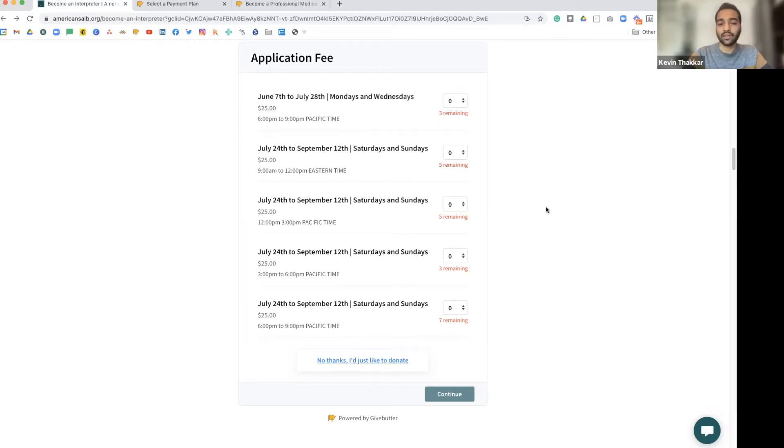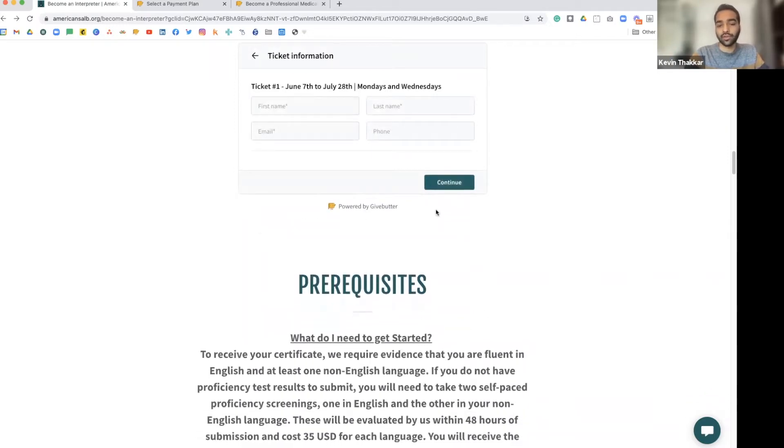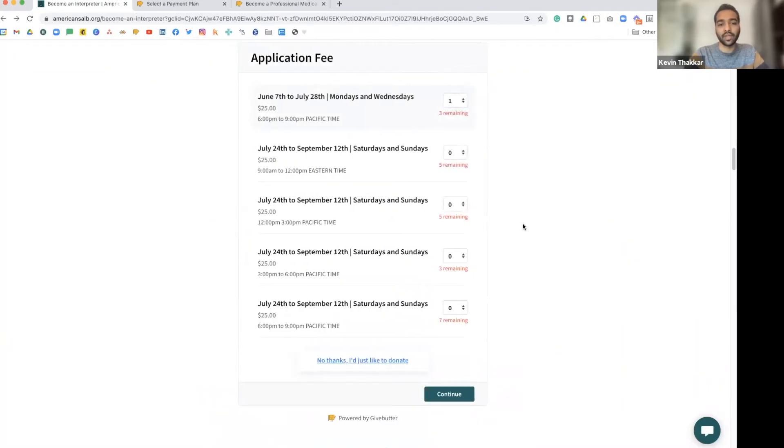We're trying to test this right now to see if it works. Basically, the student selects which date they want and then goes on to add further information. The way it was before was that the student would just select how much money they want to pay, which is $25, and then add their date later on. It does seem to be a little more convenient for students — it puts that idea in their head that they're buying a ticket to an event they have to go to. We noticed that some students didn't quite understand that we were expecting them to come live. But now it's telling them, hey, you have a ticket to show up from June 7th to July 28th from 6 to 9 PM, which makes them feel like they have to attend all the classes if they expect to become a medical interpreter.